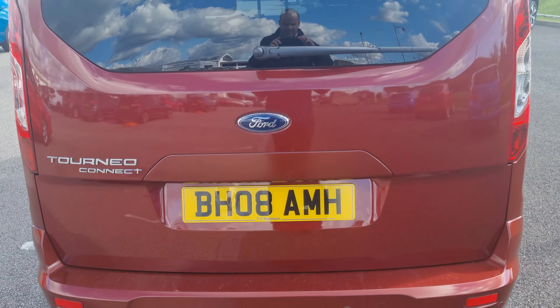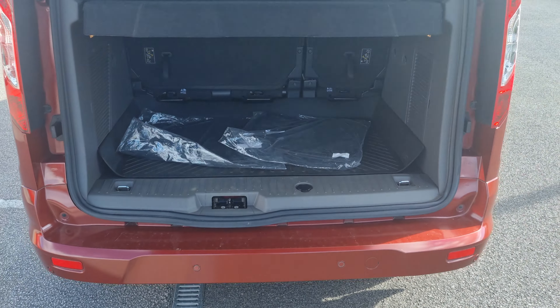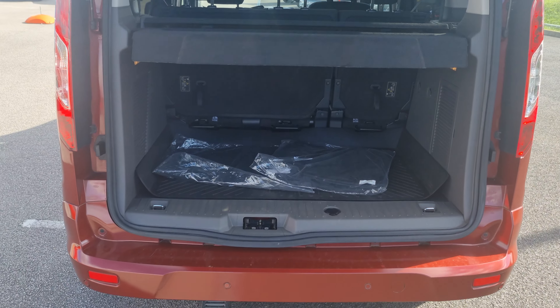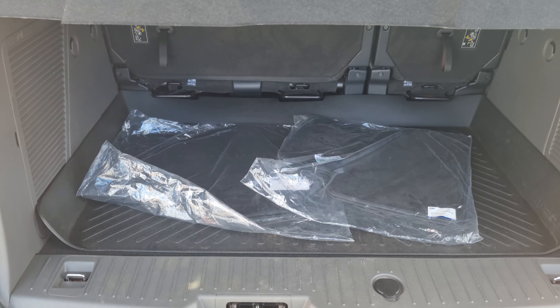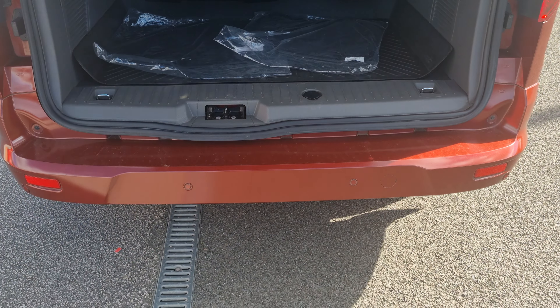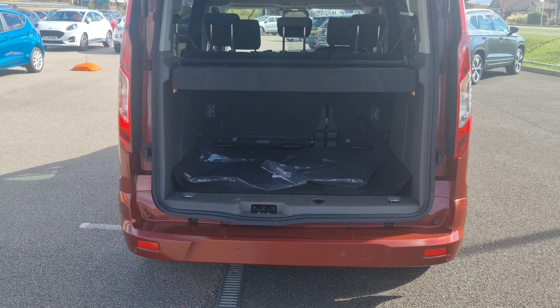It's got a couple of factory-fitted extras over and above the standard spec: a perimeter alarm, spare wheel, and front parking sensors, which are not standard. You can see in here it's also got the rubber boot liner. You get the rear sensors as standard, but this one also has the fronts.